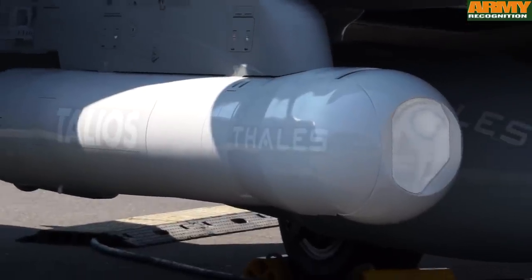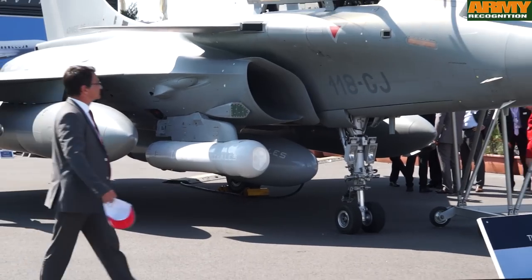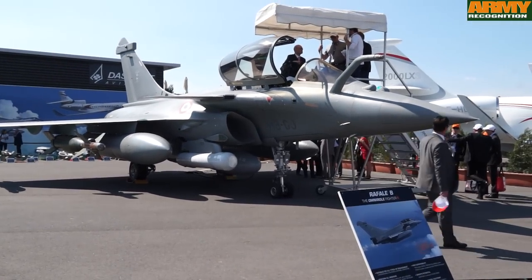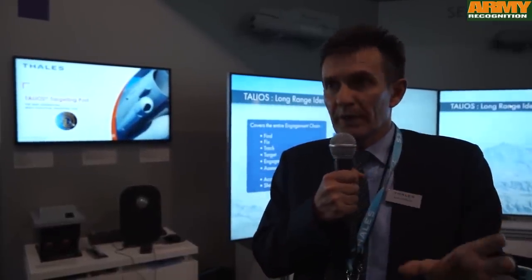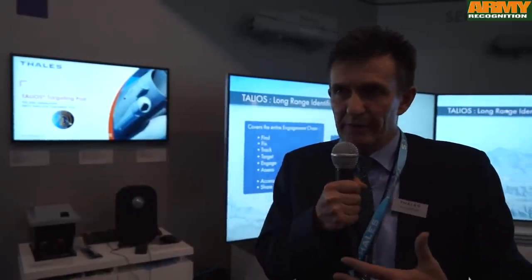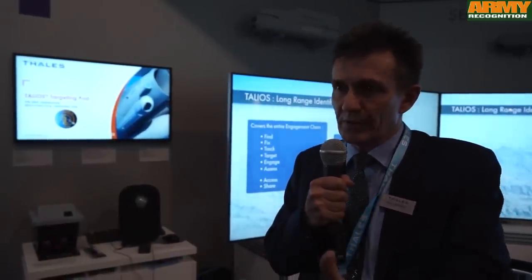This pod is clearly designed for fighter-type aircraft. In our product line, we're able to package all those new functions in a wide range of different products that can accommodate either fighter aircraft or slow movers — such as UAVs or transport aircraft. The technology and all the new functions will be able to be put into those kinds of platforms.